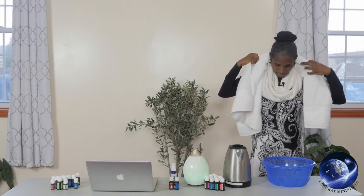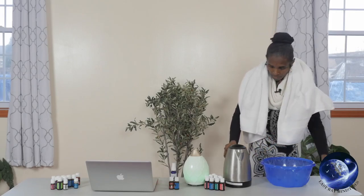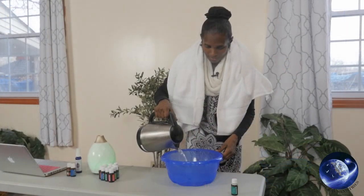Bundle the towel up behind your head like this. Make sure you're comfortable — if you're at home alone, you could sit on a chair and position the bowl lower. Put the peppermint oil in first because it becomes activated once you pour the hot water on it, then pour the hot water in.